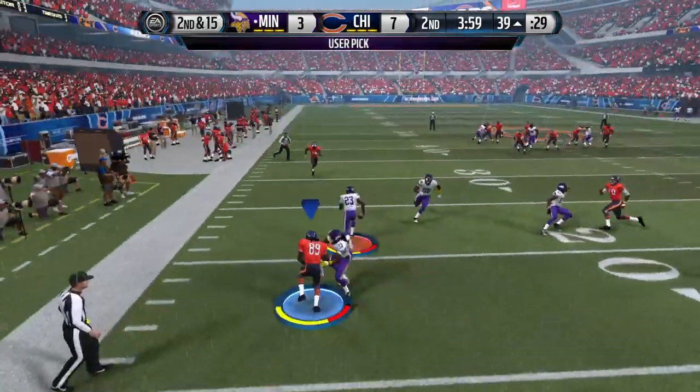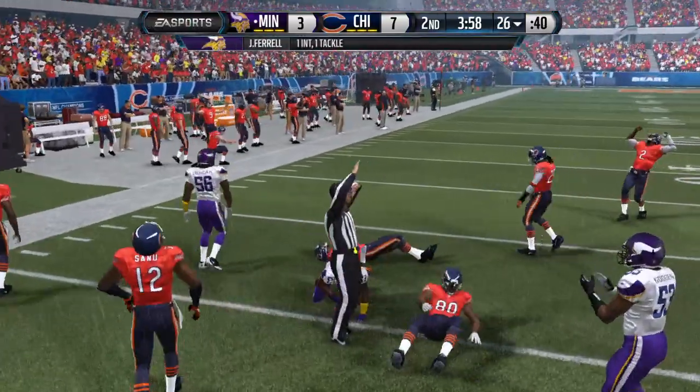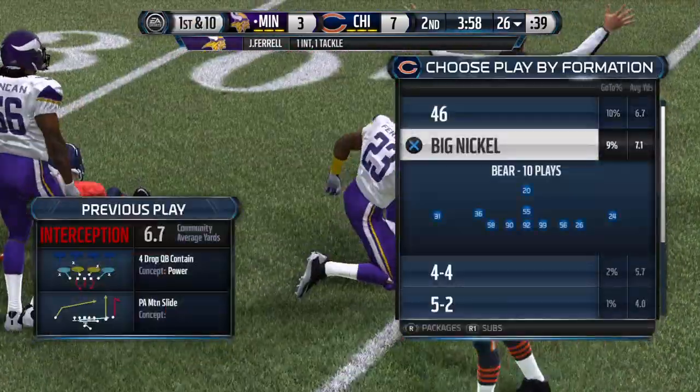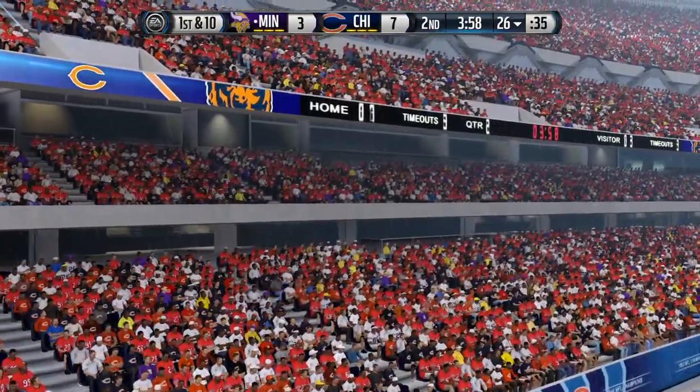A takeaway. He's brought to the ground. Nice job by the defense — in position, they read the quarterback's eyes and it led to an interception.